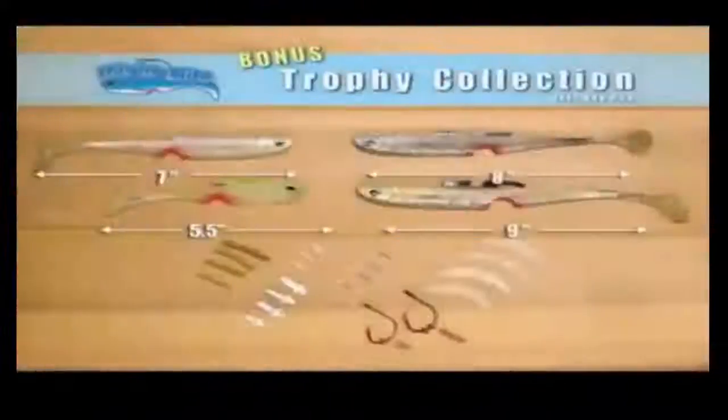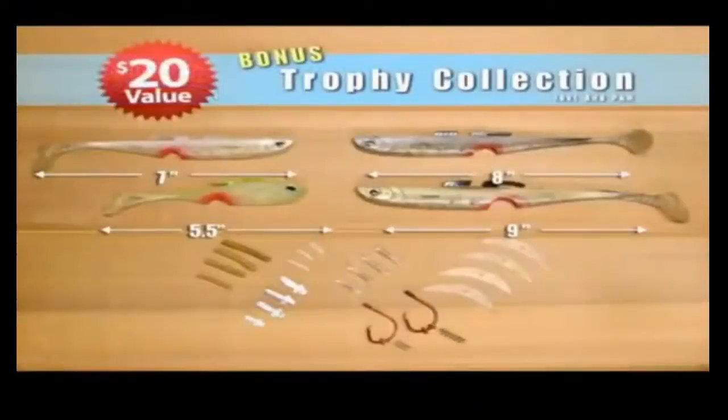Order now! And as a bonus, we'll include our new custom Big Fish Trophy Kit. Just add processing and handling.